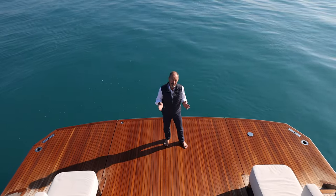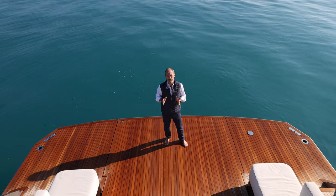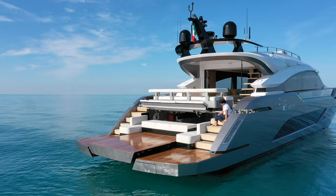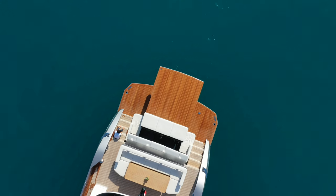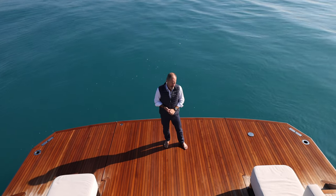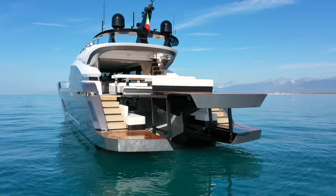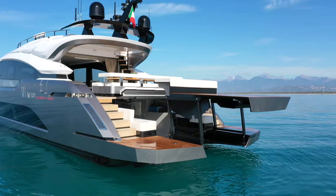A key feature of the AB100 Superfast is the system for launching and retrieving the tender. Basically, the entire swim platform lifts up hydraulically so the tender can slip into the water from underneath. It might seem simple, but the system required some pretty complex engineering that was done in-house by the shipyard.